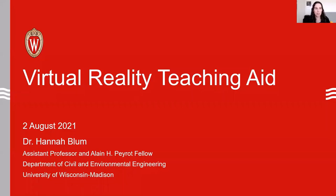Hello everyone, I'm Hannah Blum and I'm an assistant professor at the University of Wisconsin-Madison, and today I'm going to talk to you about a virtual reality teaching aid.